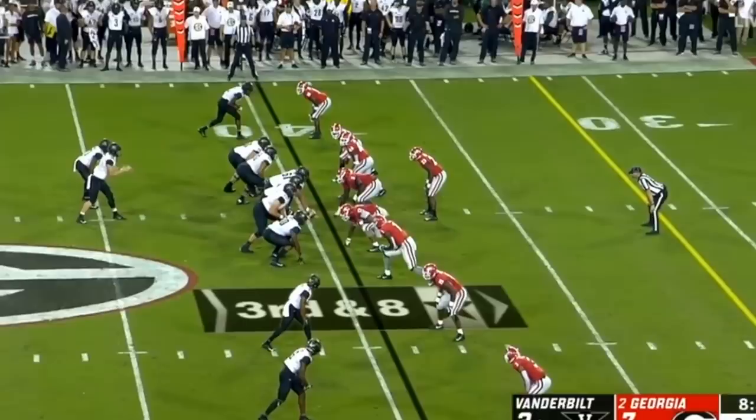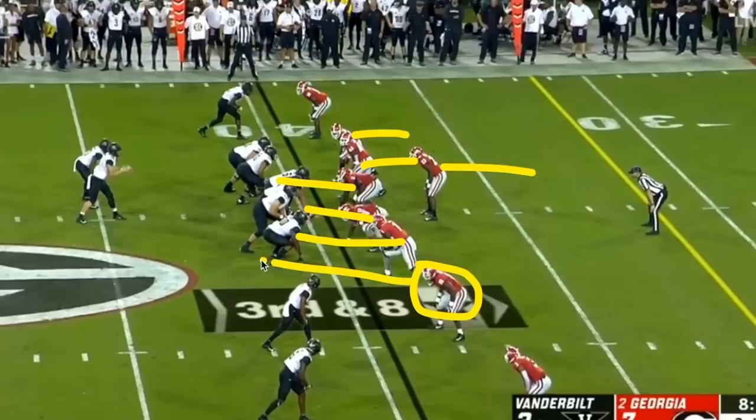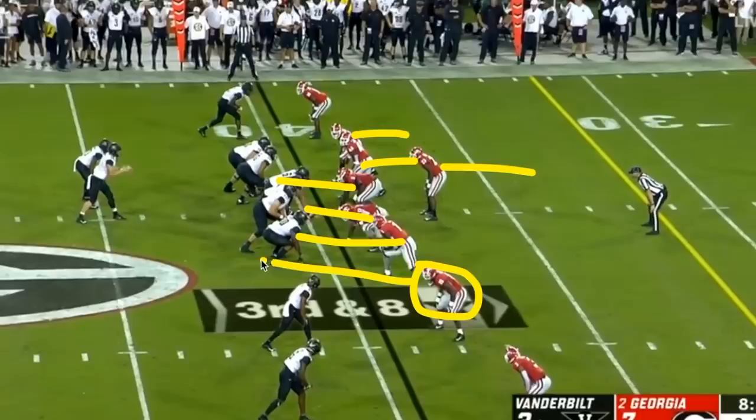On a third down against Georgia, three defenders all drop back and Georgia rushes a different combination — an interior lineman, another lineman, the edge, and a linebacker — bringing pressure from an unexpected direction. Although all the rushers are accounted for, Schirmer gets happy feet in the pocket because he's not sure his line can handle the unusual blitz and he ends up making a bad throw. Watch his feet in real time — they're not set when he throws and the ball is way too high.